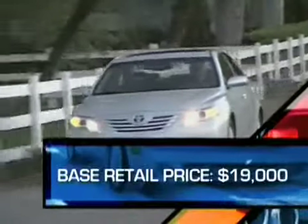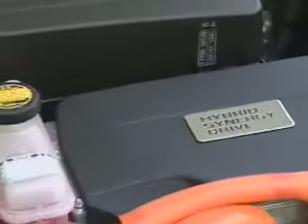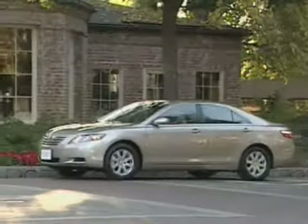A base four-cylinder model starts at just over $19,000 and gets along well with its 158 horsepower. Fuel economy comes in at 24 city and 33 highway. For those who demand more per gallon, the hybrid Camry combines a four-cylinder with an electric motor. The system works without fuss, and fuel economy is an impressive 40 city and 38 highway, although you'll have to save a lot of gas to cover the Camry Hybrid's nearly $27,000 base price.